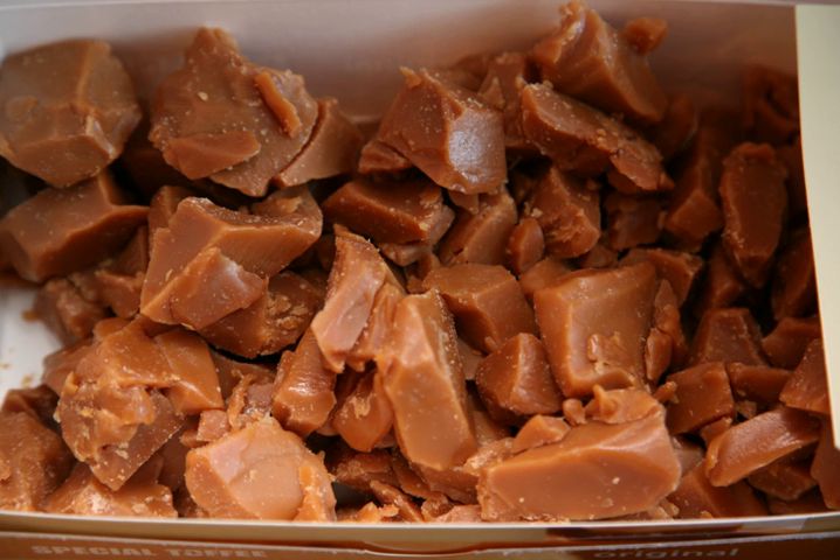A popular variant in the US is English toffee, which is a very buttery toffee often made with almonds. It is available in both chewy and hard versions. Heath bars are a type of confection made with an English toffee core. Although named English toffee, it bears little resemblance to the wide range of confectionery known as toffee currently available in the United Kingdom.